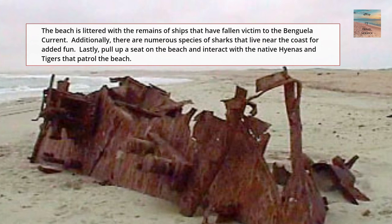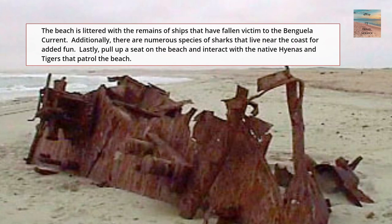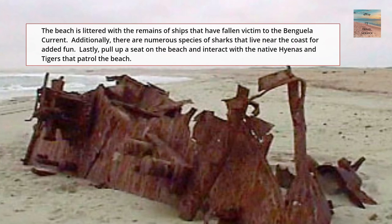But the most fun is if you pull up a seat on the beach — you can interact with the native hyenas and tigers that patrol the area. How fun!